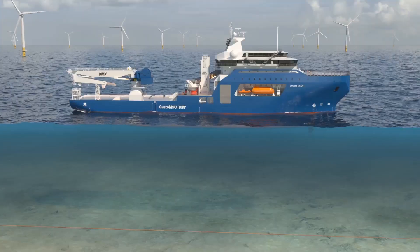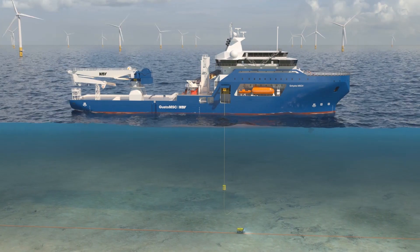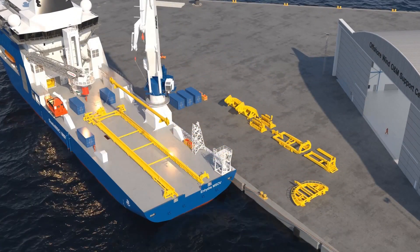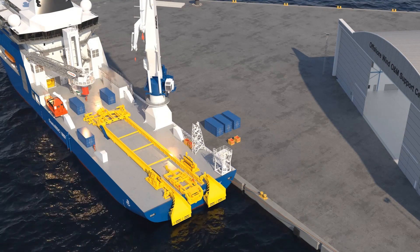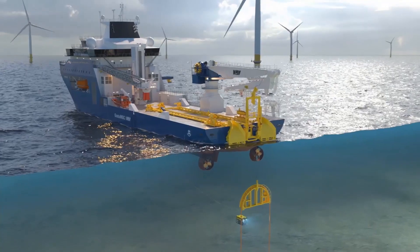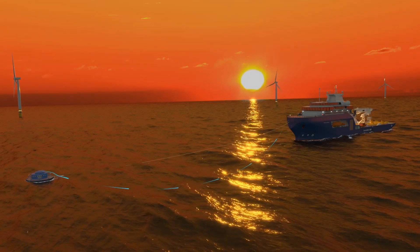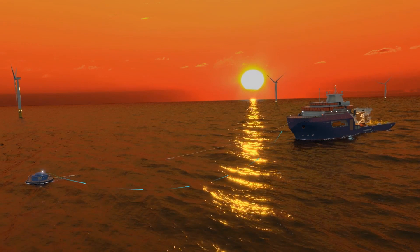Increased subsea cable footprint will see more failures caused by environmental and human interactions. The MSOV's larger design allows for the mobilization of additional equipment, increased comfort, and capabilities far beyond current construction service operation vessels. To make this modular capability work, the mission equipment package is fully integrated into the design with respect to efficient deck and equipment layouts, along with power supply, regeneration, and controls. By leveraging NOV's global resources and unrivaled aftermarket services, the InHydra series vessels are supported throughout their lifespan.